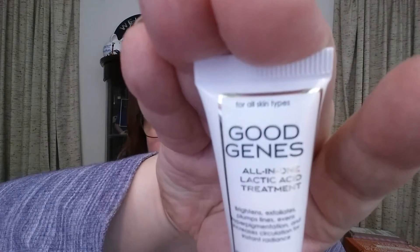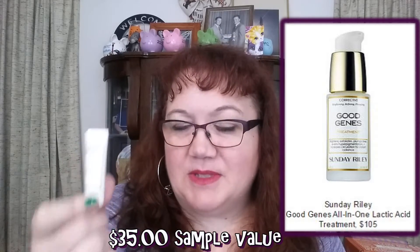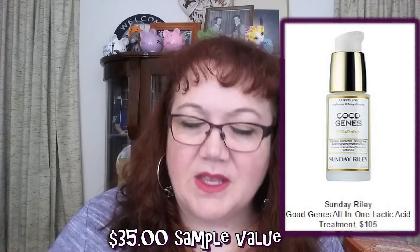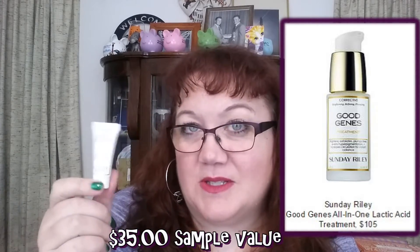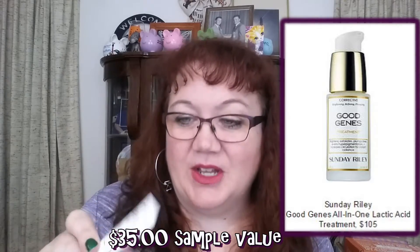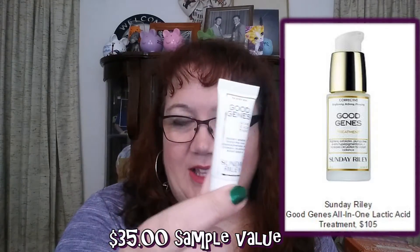I've heard a lot of good things about this one — Good Genes by Sunday Riley, an all-in-one lactic acid treatment. You can use it as a mask or to help ease fine lines. I used it a few times and wasn't sure whether to use it as a mask or more like a serum. I've watched YouTubers say they can see a difference with fine lines within days, so I need to give it more of a chance. It's very expensive and a small size.